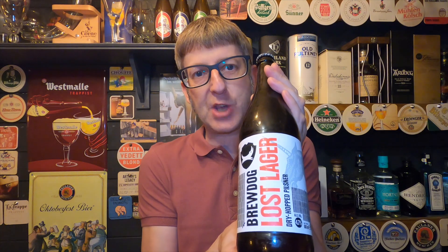Welcome to Battle of the Beers. In the red corner, from Camden Town Brewery, we have a bottle of Camden Hells coming in at 4.6% ABV. And in the blue corner, we have a bottle of BrewDog's Lost Lager coming in at 4.7% ABV. So who is going to be the winner of this battle of the beers?